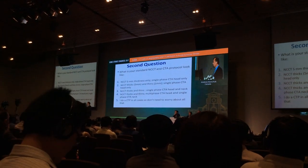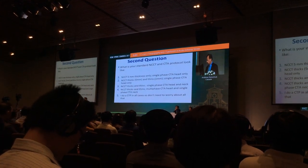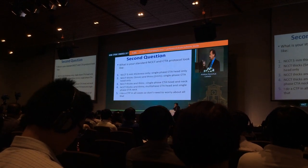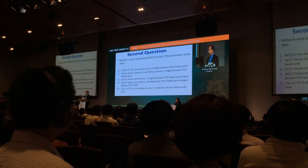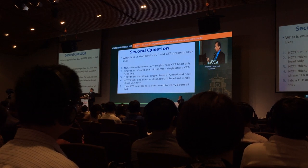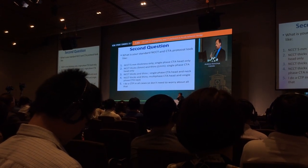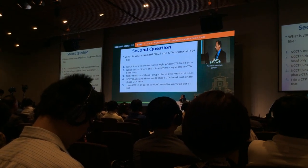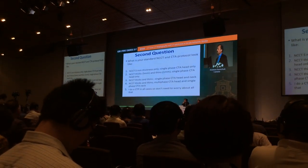Second question: what does your standard non-contrast CT and CTA protocol look like? Options include: thick plain CT only with single-phase CT of the head only; thick and thin plain CT with single-phase CTA of the head only; thick and thin non-contrast CT with single-phase CTA of the head and neck; or just doing a CTP.